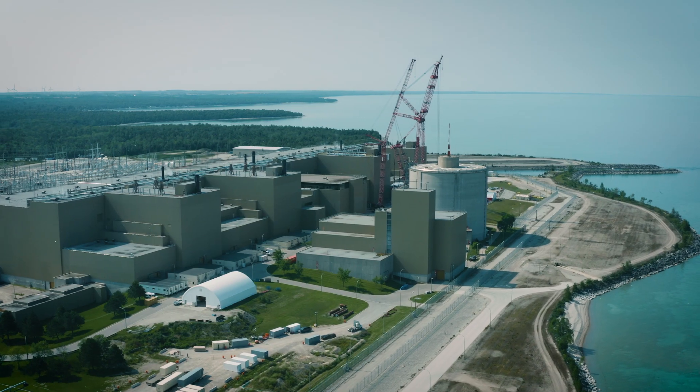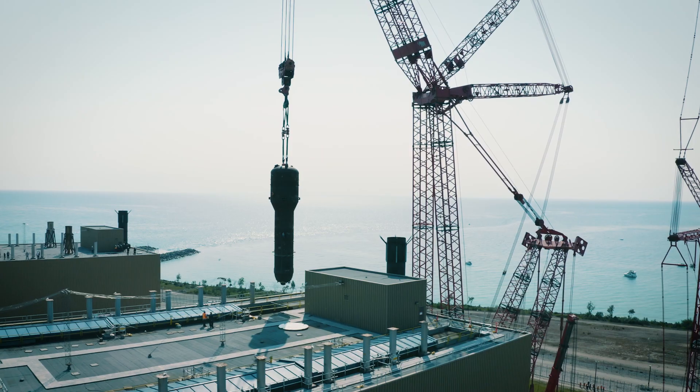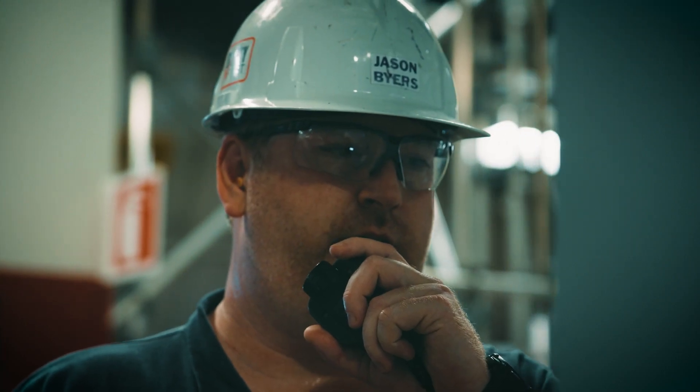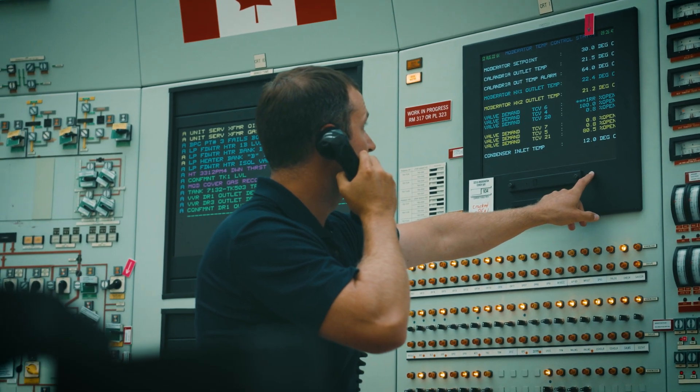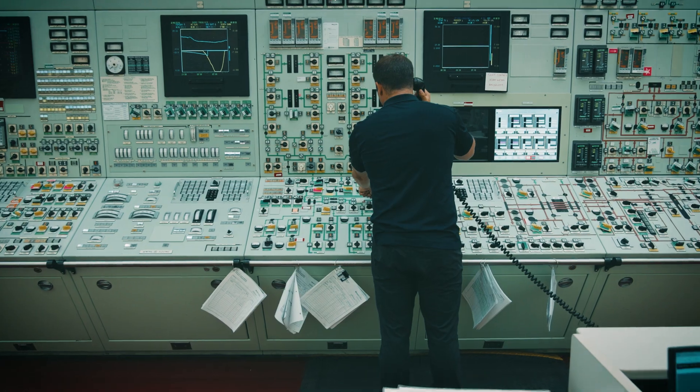Unit six commenced its multi-year refurbishment program in January of 2020 and just last week we announced substantial completion of that project. What that means is that we're now transitioning unit six from a unit that was in construction to a unit that will be in operation later this year.